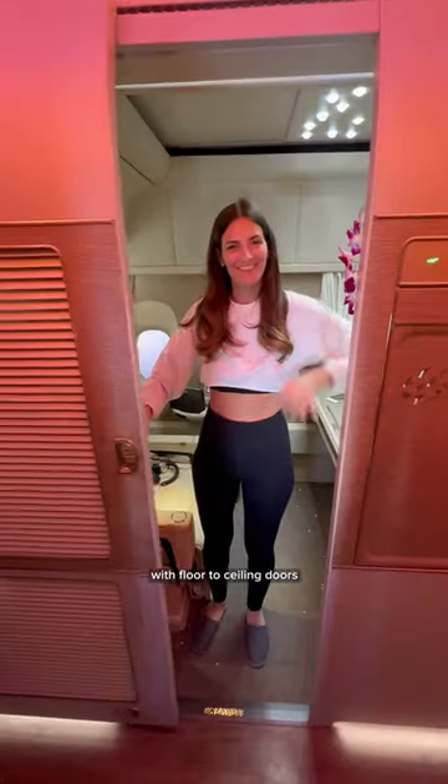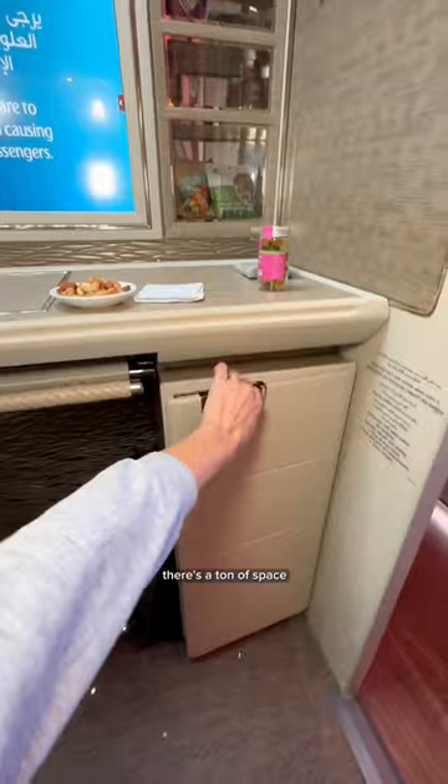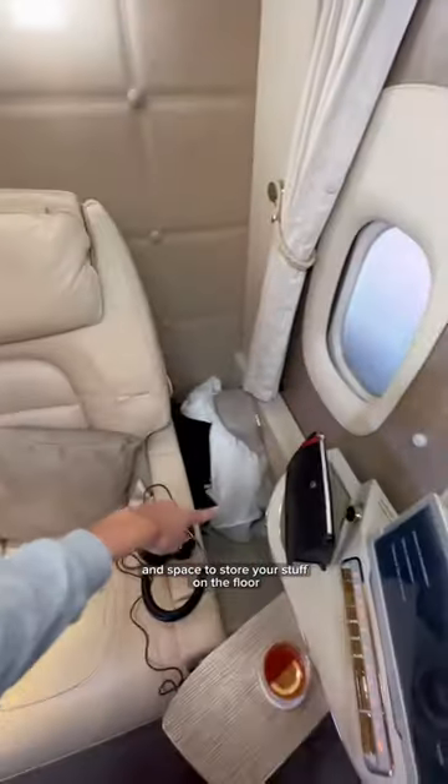These suites are fully enclosed with floor-to-ceiling doors, making it extremely private. There's a ton of space — this cabinet stores your carry-on, there's a full closet, and space to store your stuff on the floor.